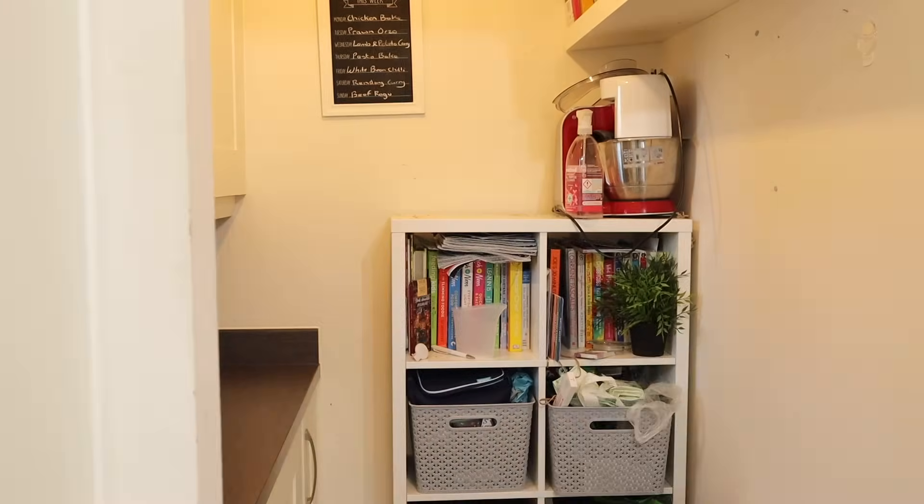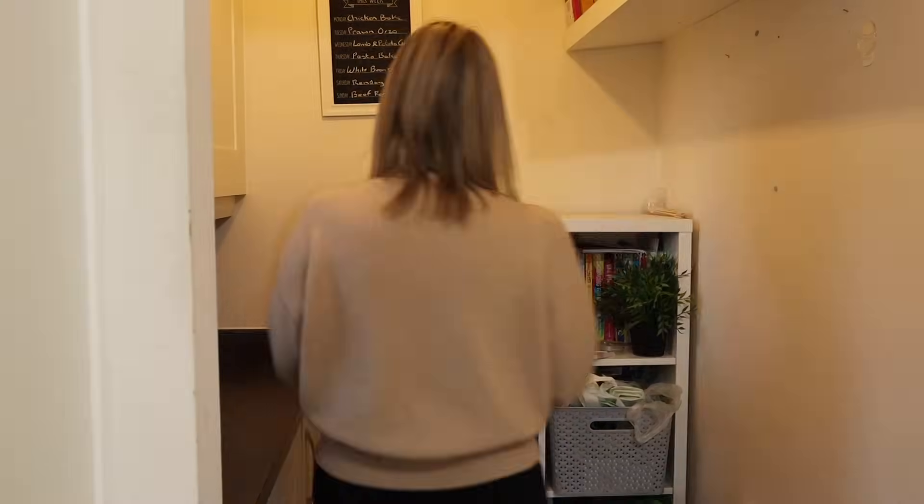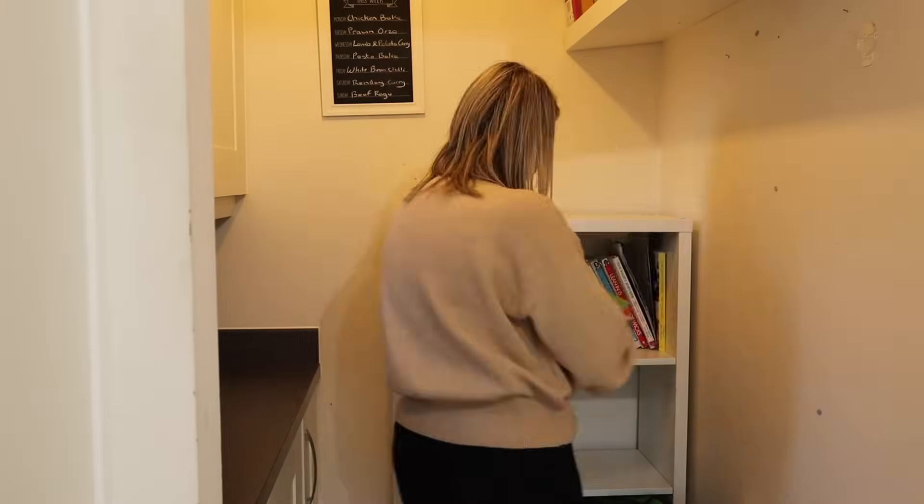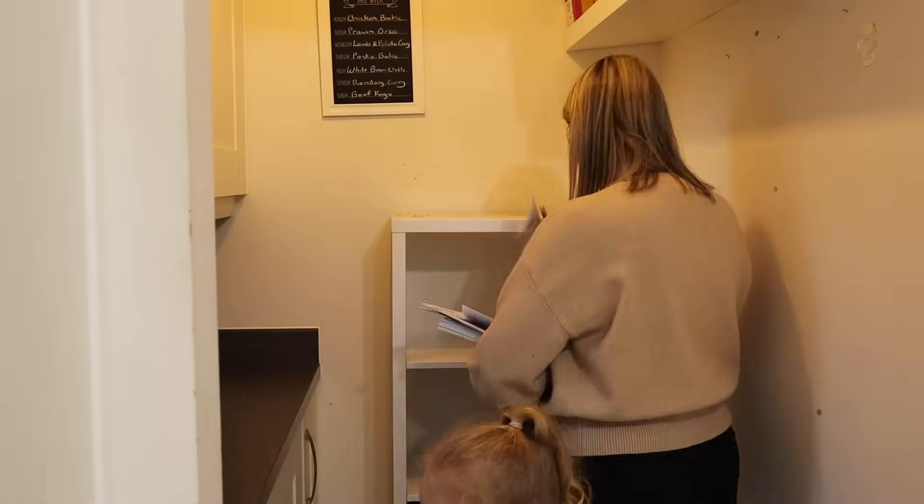Now moving on to the rest of it and this unit that needs a massive sort out. I just need to remove all of it so I can clean in here properly and then go through all of the boxes and decide what I actually want to keep.